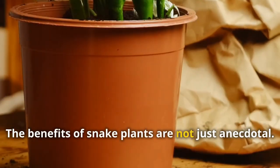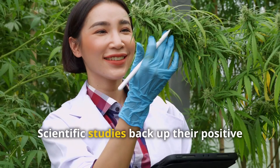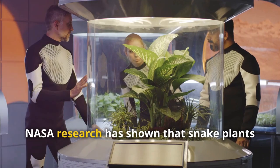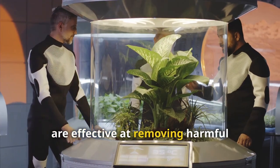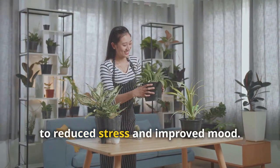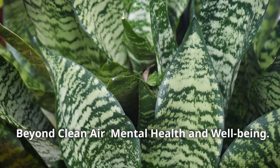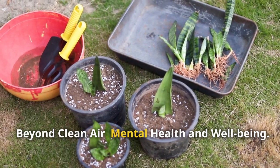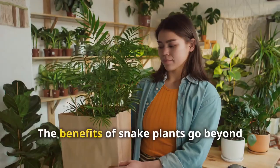The benefits of snake plants are not just anecdotal — scientific studies back up their positive effects on air quality and health. NASA research has shown that snake plants are effective at removing harmful pollutants from the air. Other studies have linked indoor plants to reduced stress and improved mood.